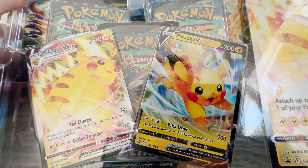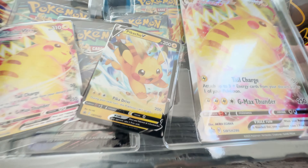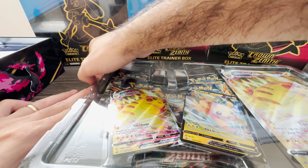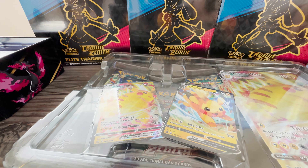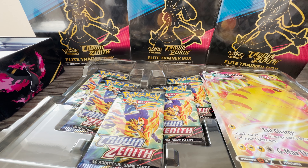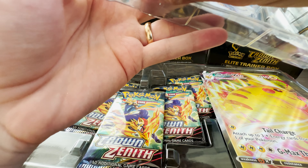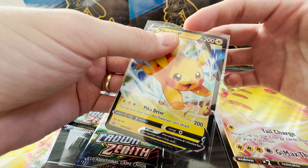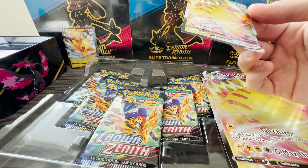The trainer boxes are already hard to find — and we're talking about the regular trainer boxes, not even the Pokemon Center exclusives. As for jumbo cards, I'm surprised at how much I like this one. This brings my total to about three of these Pikachu V-max boxes, because I got another one earlier that I kept sealed. I'm probably keeping one sealed — I feel like a product with Pikachu promo cards and Crown Zenith packs is going to do really well in the future. I could see this doubling in price, if not tripling.